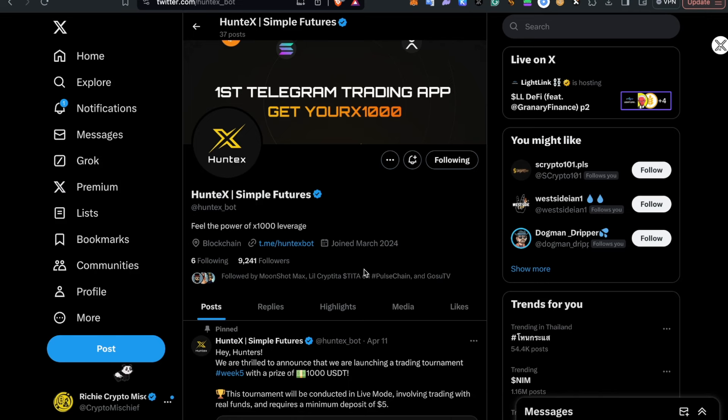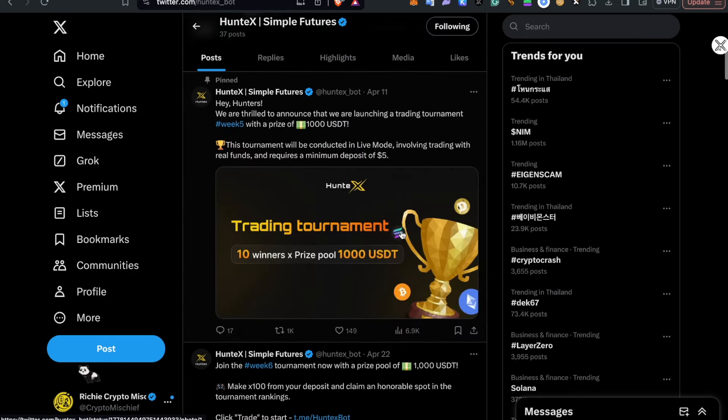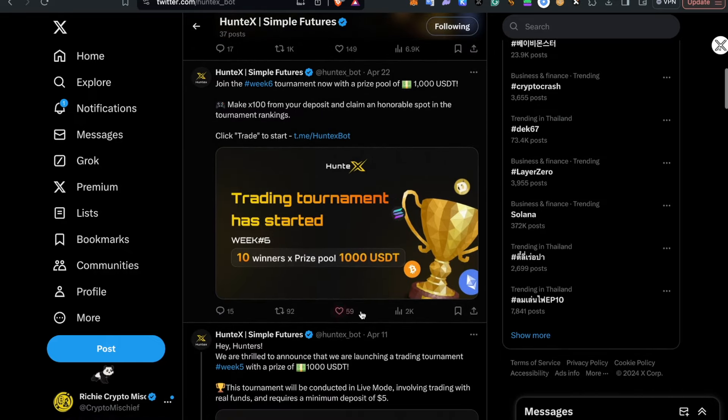We're going to start on the Twitter. This is HuntXBot on Twitter — I suggest you follow them. They already have 9,000 followers, and it looks like a lot of natural growth. Their pinned message has 149 likes, and then 59 on their latest tweet. So they do have a pretty good following already.